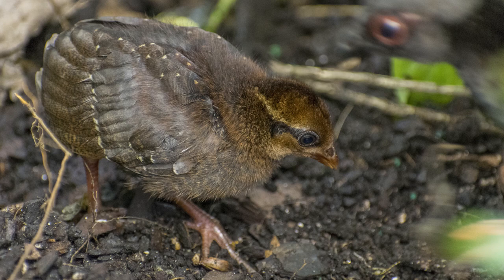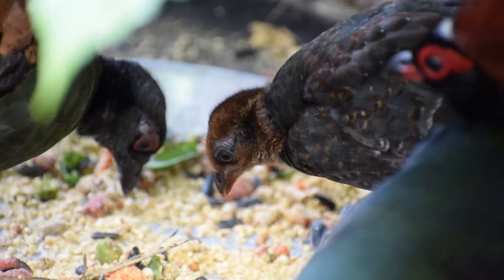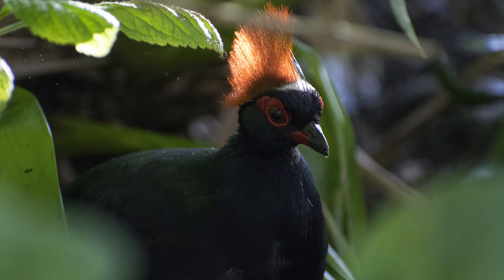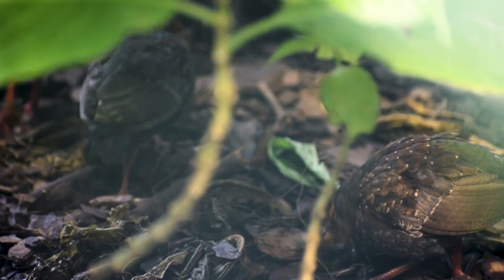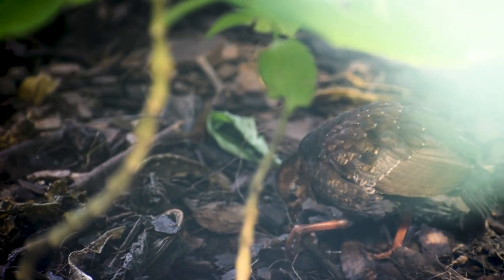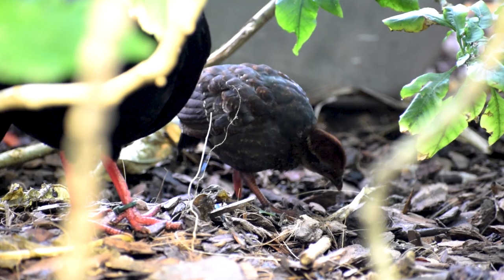We can already tell what gender they are by looking at their feathers, because Crested Wood Partridges are what we call dimorphic birds — you can tell by the plumage color which gender they are. The males are bluish green with a big red crest, and the females are pea green with reddish or rufous wings. One of the chicks is beginning to show that pea green, so she's a female, and the other chick is starting to turn blue and has a little crest already, so that's going to be a male.